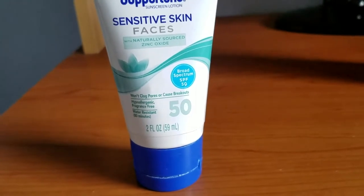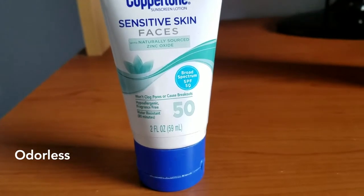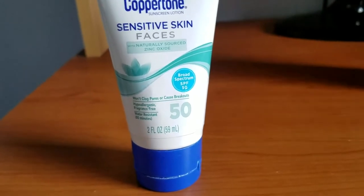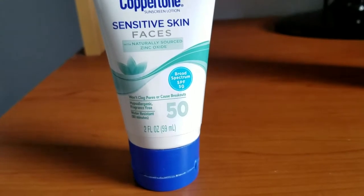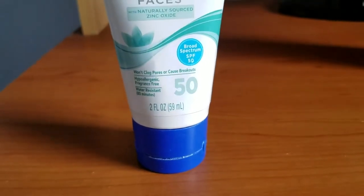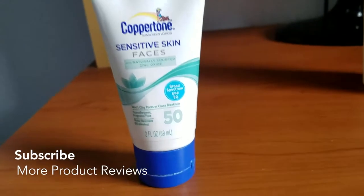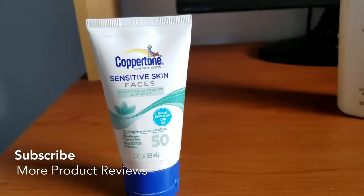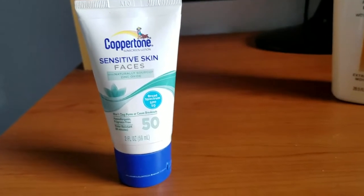This is a hypoallergenic, fragrance-free lotion, so it doesn't have a smell, and it won't clog pores or cause breakouts. I know because I'm very sensitive and it hasn't made me break out or have any weird reaction. It is water resistant for 80 minutes, so if you're in the water for 80 minutes or so, you'll need to reapply it afterwards.